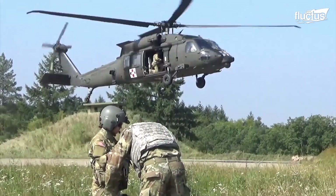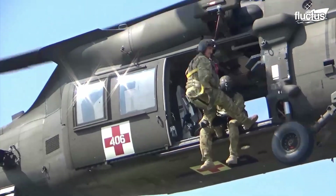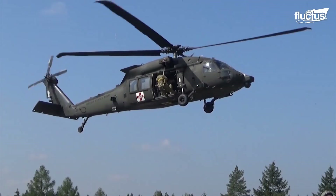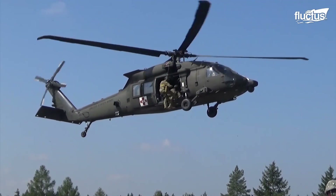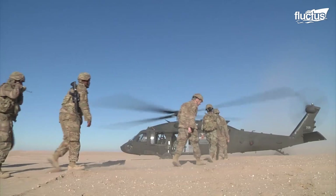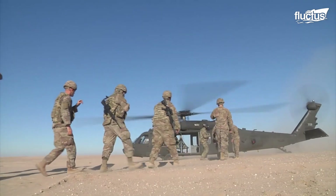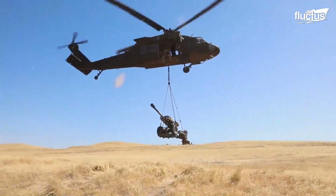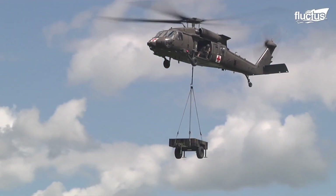Hello everyone, and welcome back to the Fluctus Channel. Since 1940, helicopters have become a mainstay, facilitating troop and equipment movement in both battlefield conditions and during normal operations.